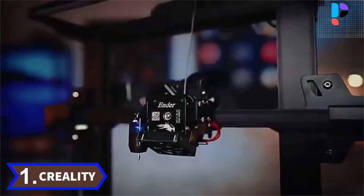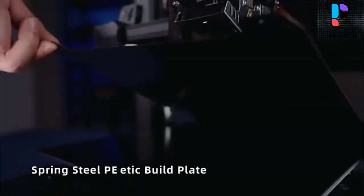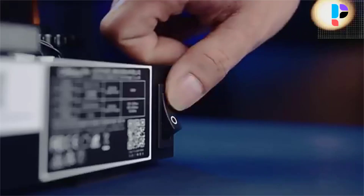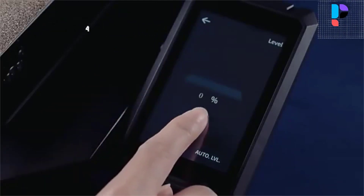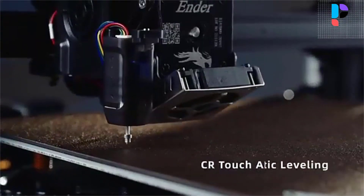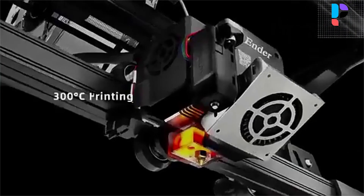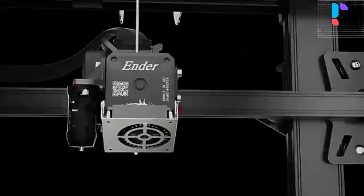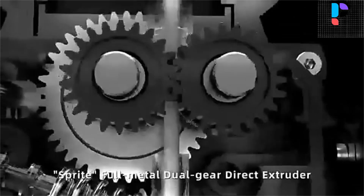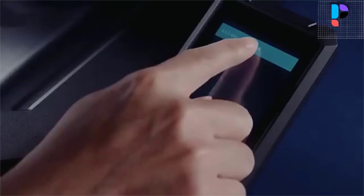Number 1. Brand: Creality. Model: Ender 3 S1 Pro. The Ender 3 S1 Pro is a new and improved version of the very successful Ender 3. Equipped with a newly developed direct dual-gear extruder, automatic bed leveling, and a 32-bit silent mainboard, among other things. The S1 Pro is a very affordable printer with everything you could wish for at this price point. The 4.3-inch touchscreen supports 9 languages, offers efficient UI interaction, and is easy to use. It dims out automatically for energy saving if there is no action for 3 minutes.